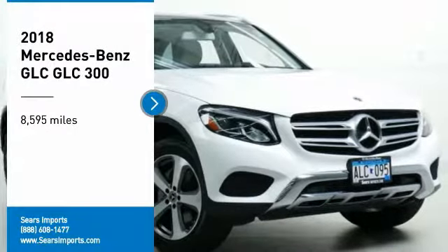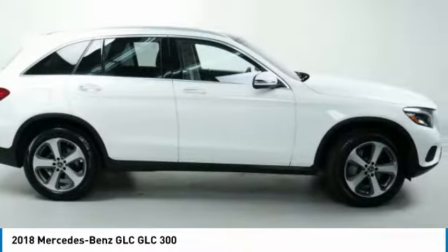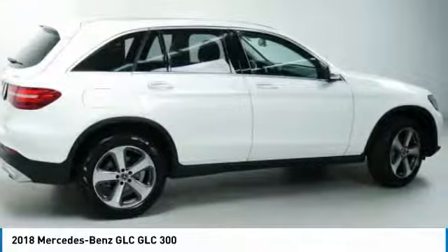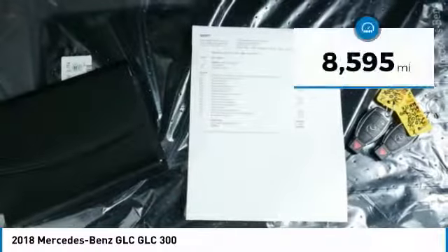Come test drive the 2018 GLC. The Mercedes-Benz GLC sets the bar for the luxury SUV — a midsize SUV that's all lean muscle and has a roomy new cabin full of style and substance. This vehicle has less than 9,000 miles.